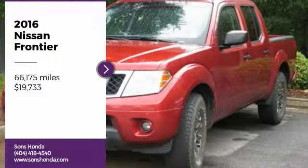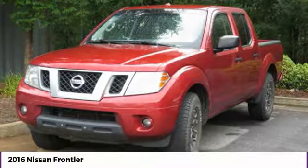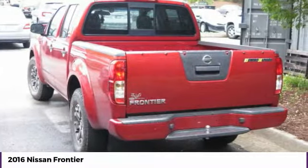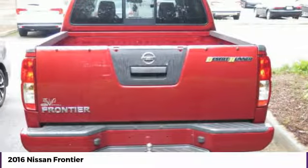Make a great choice today with the 2016 Frontier. The Nissan Frontier offers a full-length, fully-boxed frame for strength, serious off-road capabilities, and a 5-star rating for side-impact crash safety.